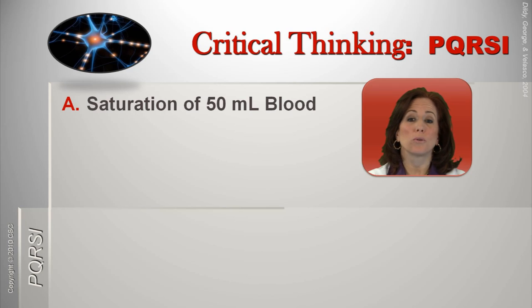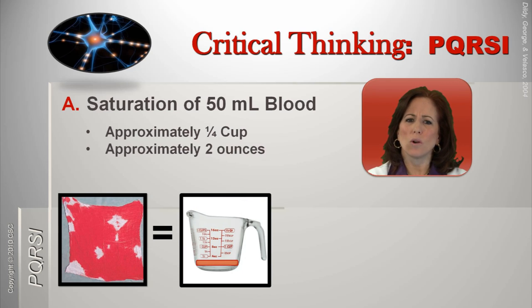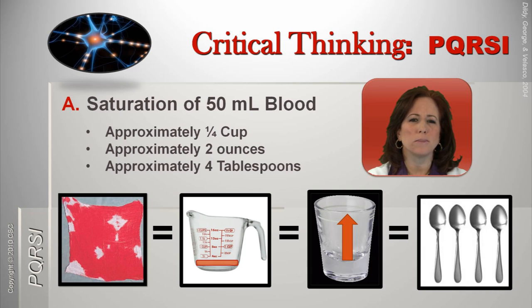One trick to improve visual assessments involves using visually comparable and memorable equivalents. A quarter cup, or full shot glass, equals 60 milliliters, or 2 ounces. Therefore, a saturated sponge of 50 mLs is equal to approximately one-quarter cup, or a full shot glass, or 4 tablespoons.